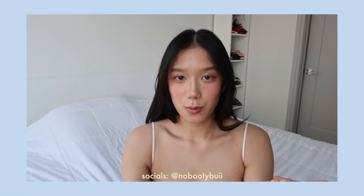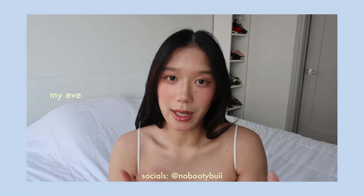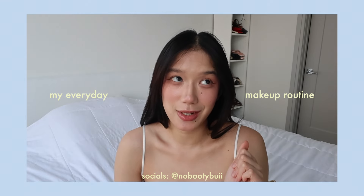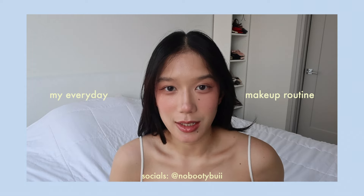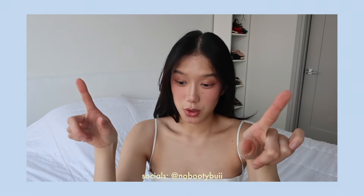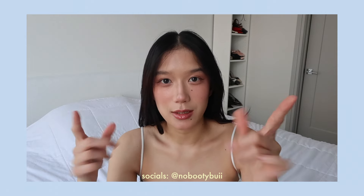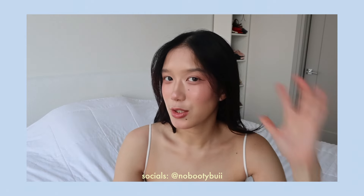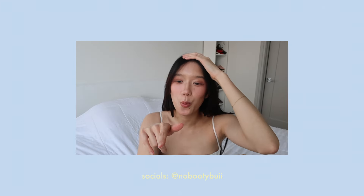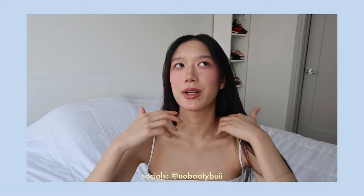Hi guys, welcome back to my channel! Today we're doing my everyday makeup routine. I got some compliments from my last video so I'm gonna show you guys how I do it. There was a little bit of ego blindness in the last one — I'll try not to be so crazy with it this time. I'm using a new camera today so if I look uglier than usual, I'm blaming the camera.